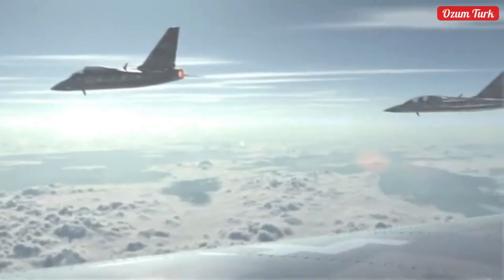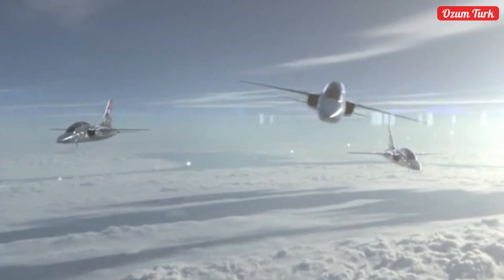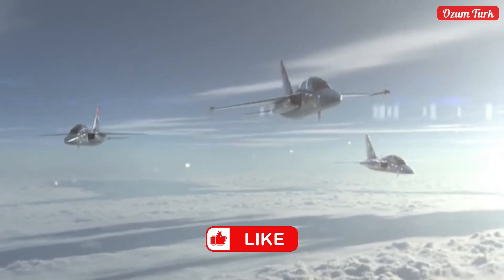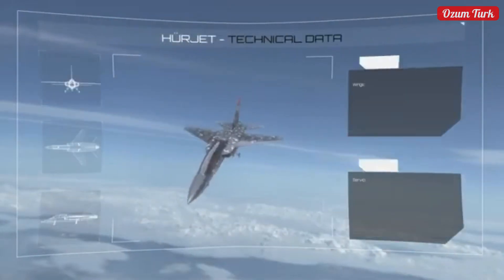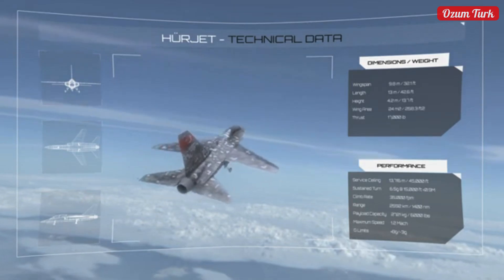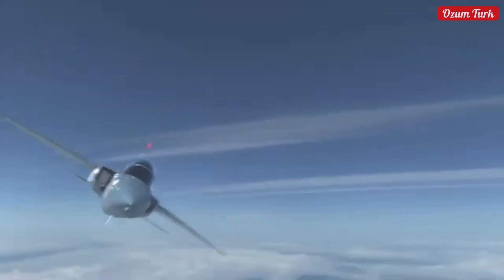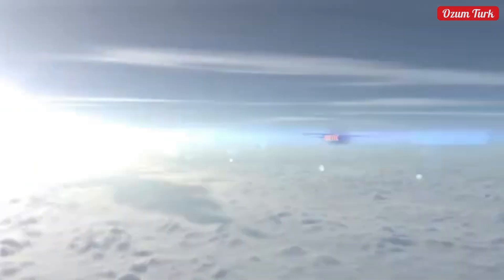Herjet not only stands out with its performance but also with its innovative systems. Advanced training systems provide pilots with a training experience close to real flight. With integrated weapon systems, Herjet is an effective platform in light attack missions. Its electronic warfare capabilities make it unrivaled in modern battlefields. However, TUSAŞ's efforts to develop its own engine are rapidly progressing, and Herjet is expected to fly entirely with national engines in the near future.